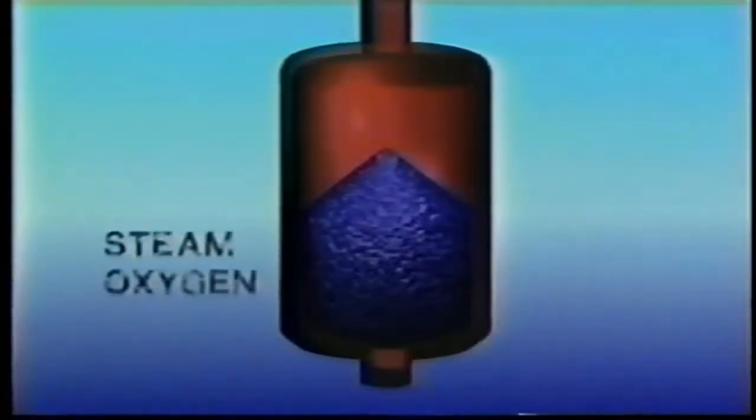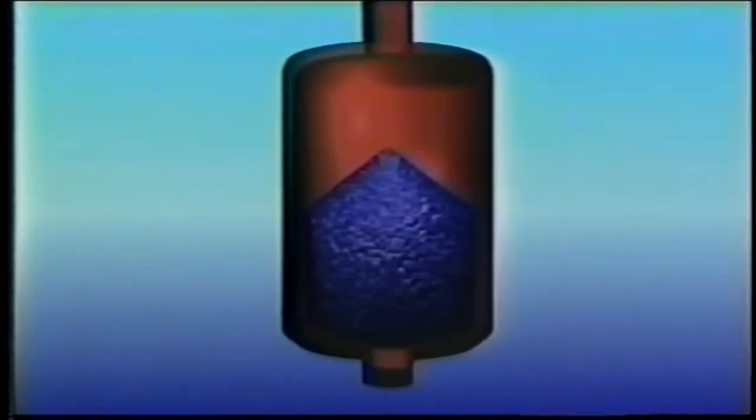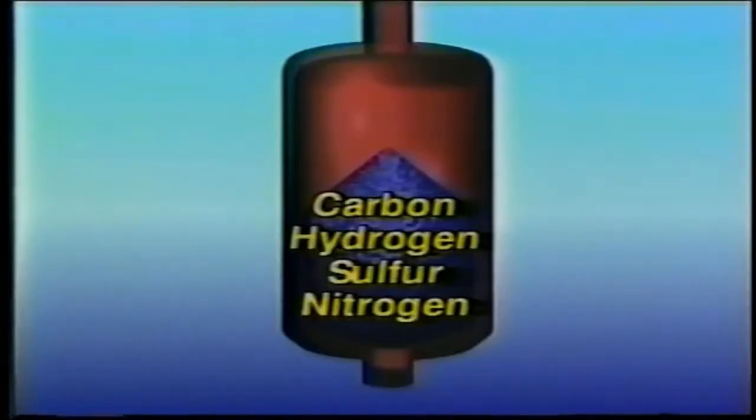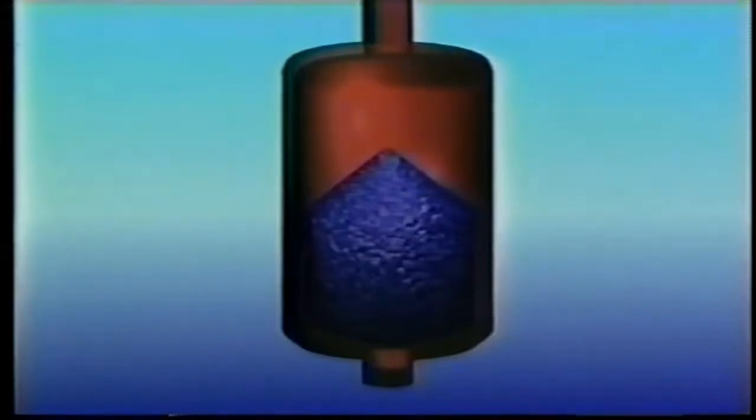Steam and oxygen produced at the plant are fed in at the bottom of the coal bed and heated to a temperature of 2,200 degrees Fahrenheit. Under this extreme heat, the two gases break down the coal and steam to form compounds containing carbon, hydrogen, sulfur, nitrogen and other substances into a raw gas.